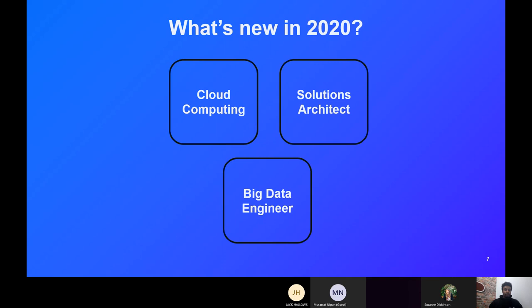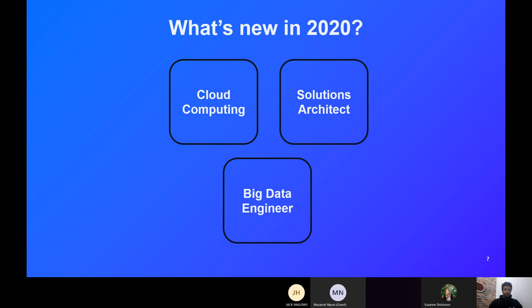We're not statically limited to those roles — new ones are always coming up as we adapt to the market, especially after this year, which has highlighted the digital skills gap in businesses. At the moment, cloud computing is something we're starting to roll out, as a lot of businesses have moved to cloud — whether AWS, Azure, or Google Cloud — and this will be a massive role in the next few years.